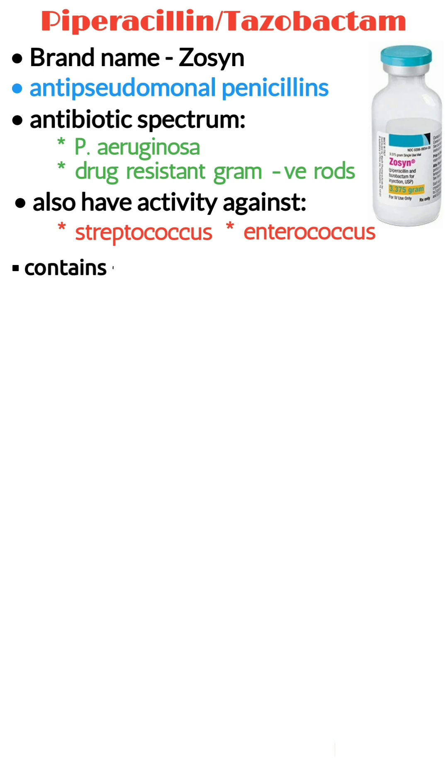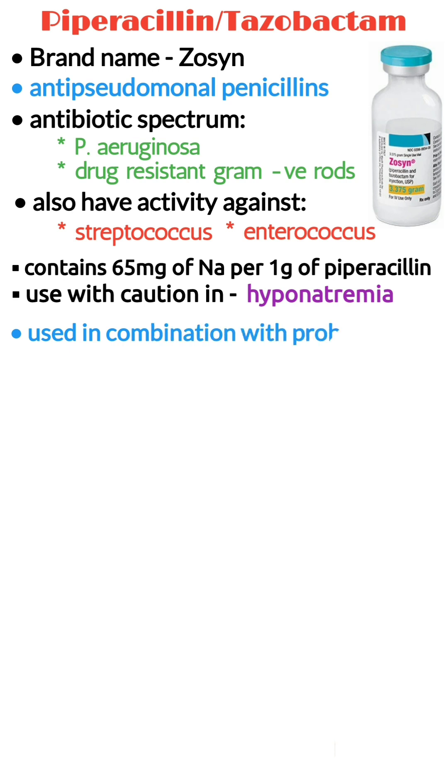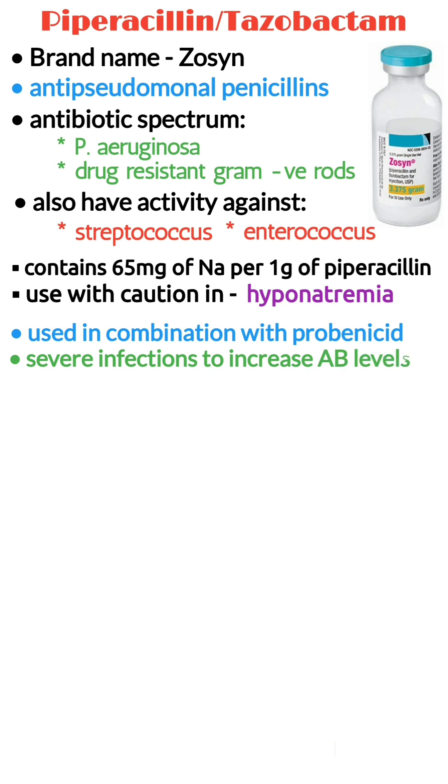Piperacillin-tazobactam contains 65 mg of sodium per 1 gram of piperacillin, so it should be used with caution in patients with hypernatremia. Pip-tazo is sometimes used intentionally in combination with probenecid in severe infections to increase antibiotic levels.